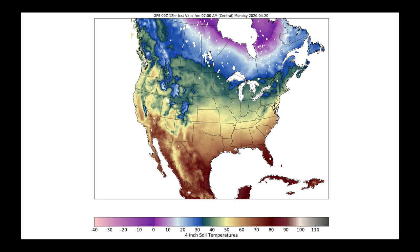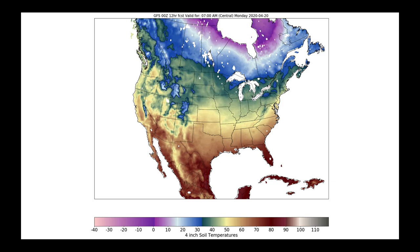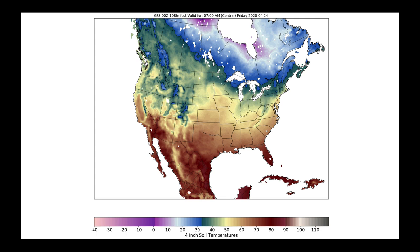Let's take a look at those soil temperatures — these are modeled soil temperatures. This is what things look like right now, Monday morning at 7 a.m. What I want you to see is the difference between now and what we're projecting for Friday morning. Toggling back and forth, you can see considerable warming across the central plains in terms of soil temperatures at four inches. Combined with the drier conditions expected in parts of the plain states and the western and central Corn Belt, we're going to see quite a bit of field activity this week.